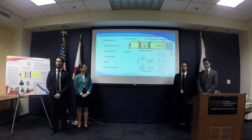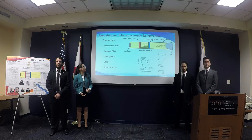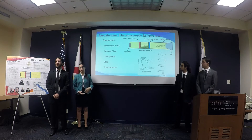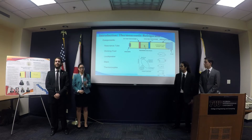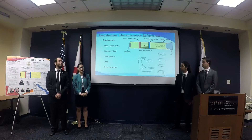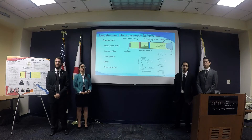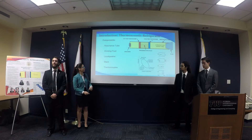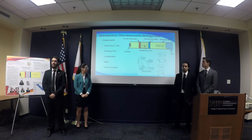The thermo-acoustic refrigeration system's main components are the resonator tube, the working fluid which is usually helium, and the loudspeaker, which needs to operate efficiently as it drives the pressure differences in the tube. The stack needs to have high heat capacity and lower thermal conductivity than the working fluid. Thermocouples are used to measure the temperature difference across the stack.